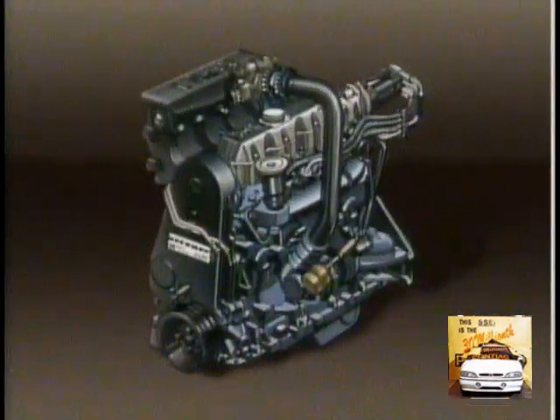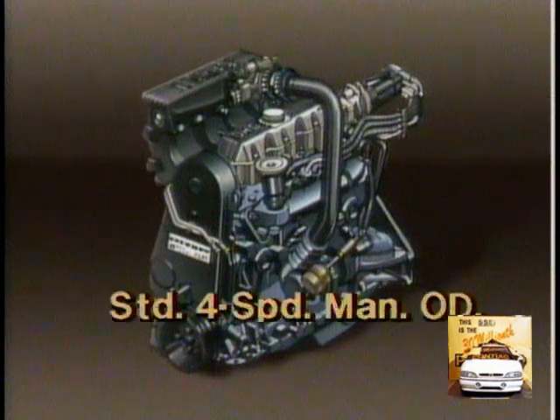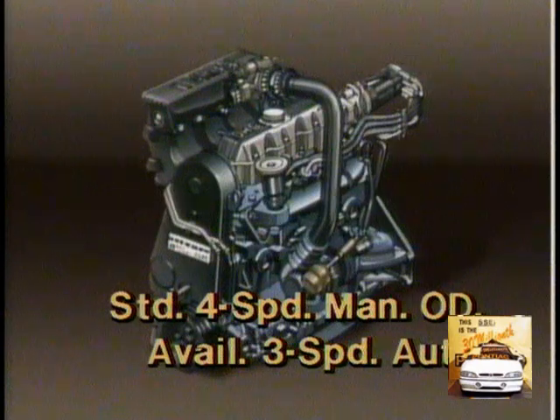An impressive 150 horsepower and 150 foot-pounds of torque. The turbocharger system provides an added boost of power for those special driving situations that demand it, such as passing a slow-moving vehicle. The 1.8 liter turbo is teamed with a standard four-speed manual overdrive transmission or an available convenient three-speed automatic.